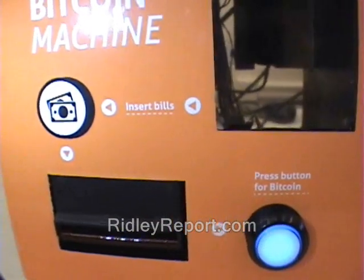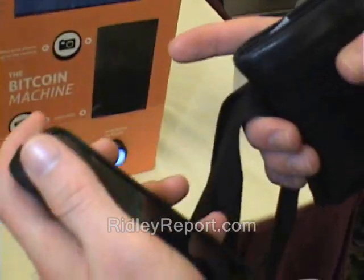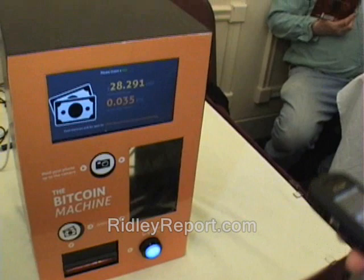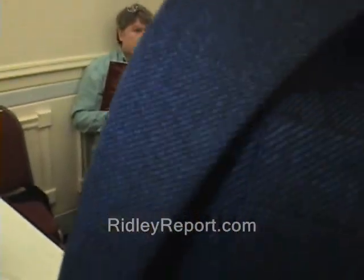I'm sitting here with Matt, one of the inventors of this machine. This machine is running on a Raspberry Pi, it's running Linux, it takes dollar bills and it will sell you bitcoins. You basically scan your QR code from your smartphone for your bitcoin address and put in your dollars.